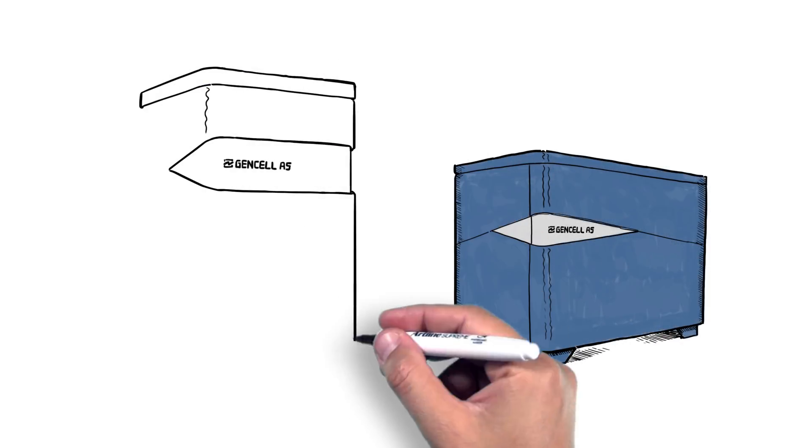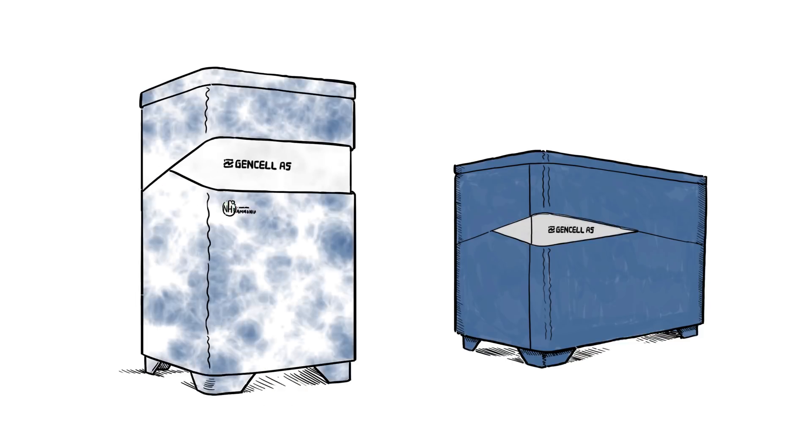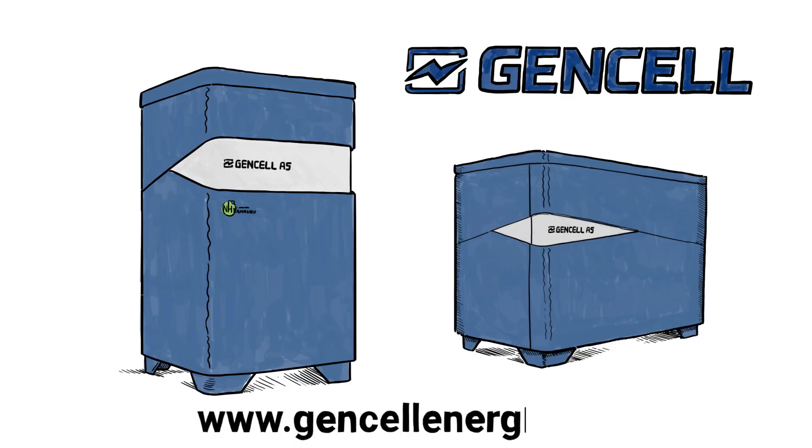It's weather-independent and more reliable than renewable energy sources, and less expensive than diesel generators to operate. GenCell, power for humanity. For more information, go to www.gencellenergy.com.